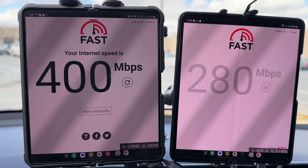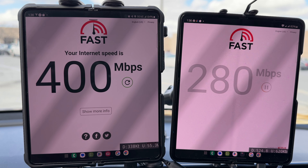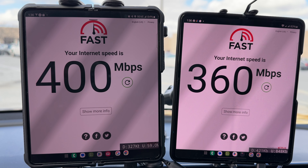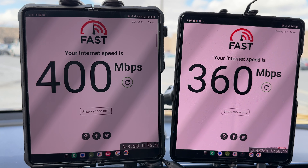On Fast.com, T-Mobile is giving us 400 Mbps — roughly right comparing to the speed test data we saw — and Verizon is giving us 360. So uncapped data on Ultra Wideband.